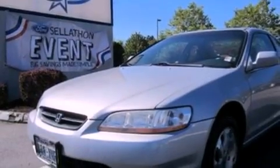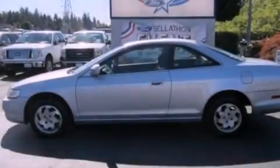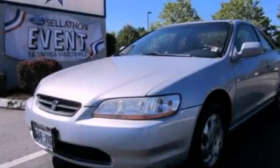A passenger side airbag, air conditioning, and a sunroof enables you to fill the cabin with fresh air at the push of a button. Please call us today for more information on this great vehicle.